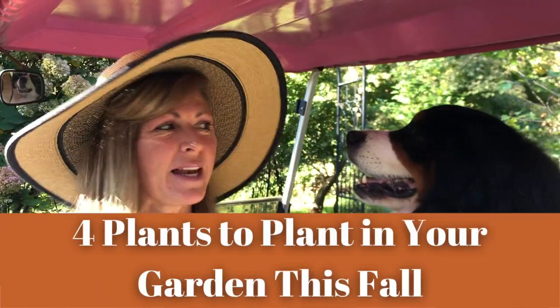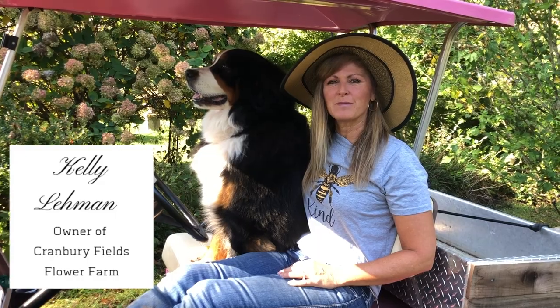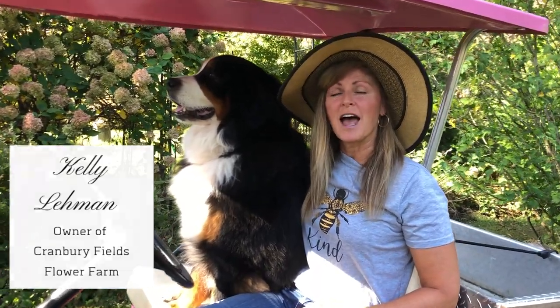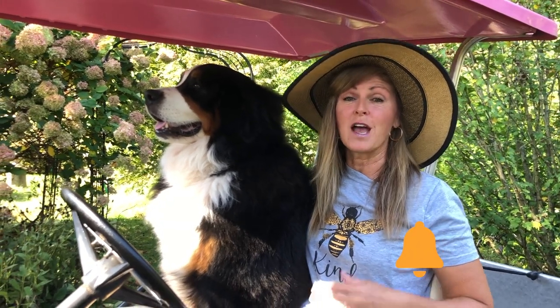Hey Flower Tribe! It's Kelly Lehman and Lucy Lehman, and today I want to tell you about four plants to plant in your fall gardens. If we haven't met yet, it's nice to meet you. My name is Kelly Lehman. I'm the owner of Cranberry Fields Flower Farm here in Cranberry, New Jersey, and I love giving you guys fun free flower tips. Please feel free to subscribe to this YouTube channel and hit the bell notifications so you know whenever I post another fun free flower tip video.